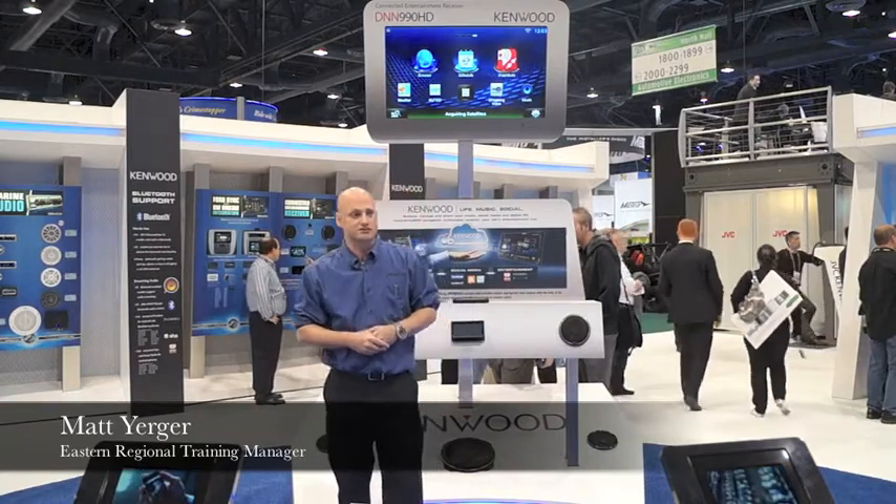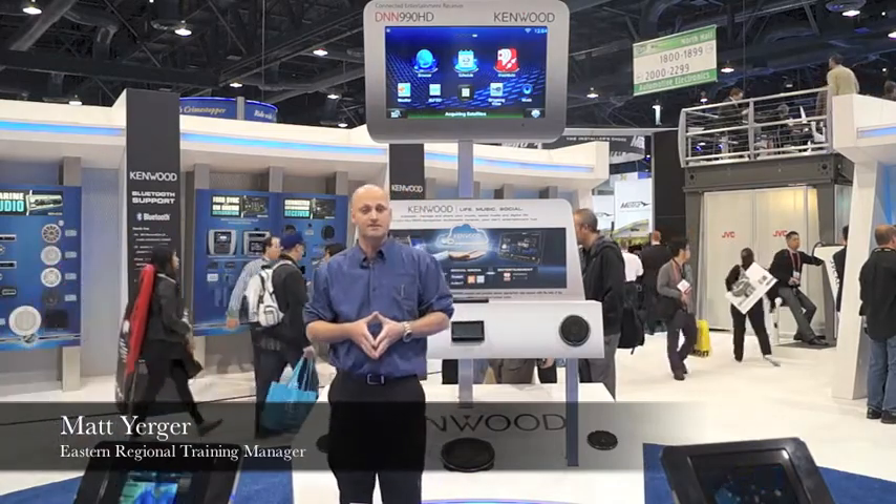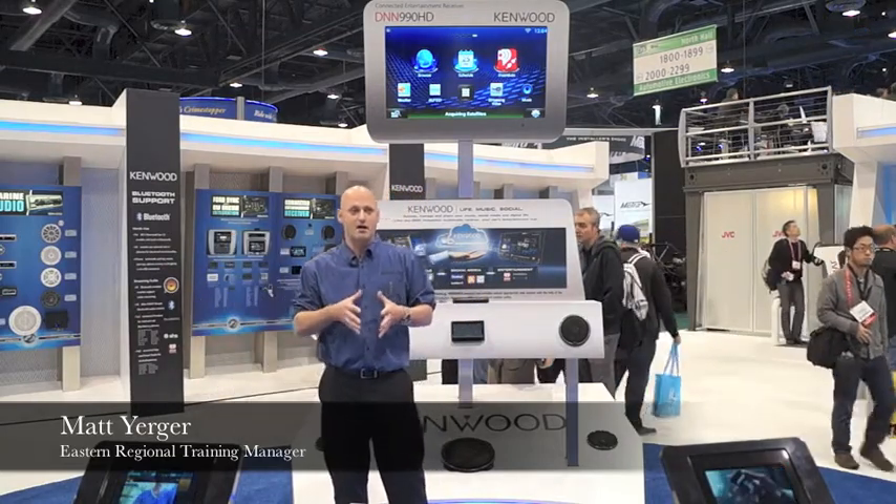The connected receivers will begin shipping in March of 2013 and will have a retail price point of $1,100 for the 6.1-inch DNN 770 HD and $1,500 for the DNN 990 HD, which will be our Exelon piece.